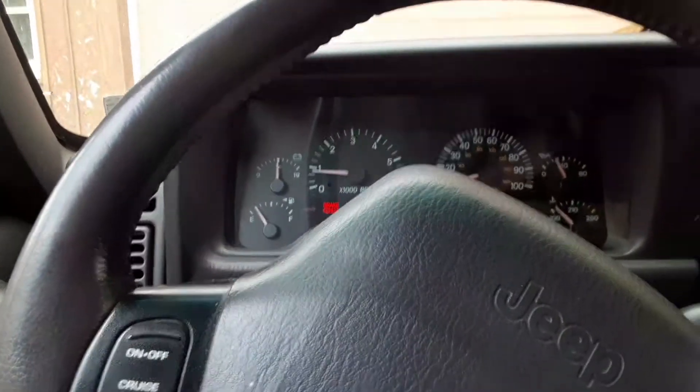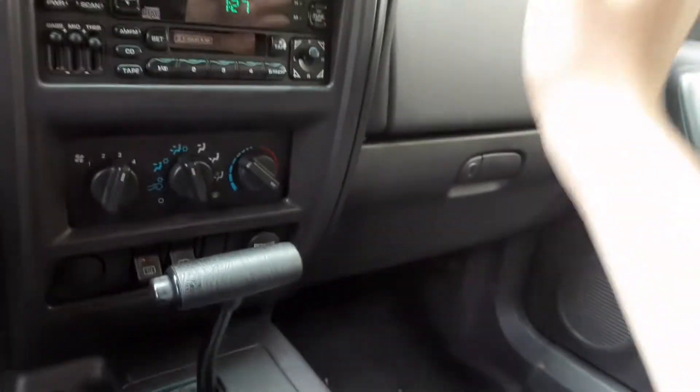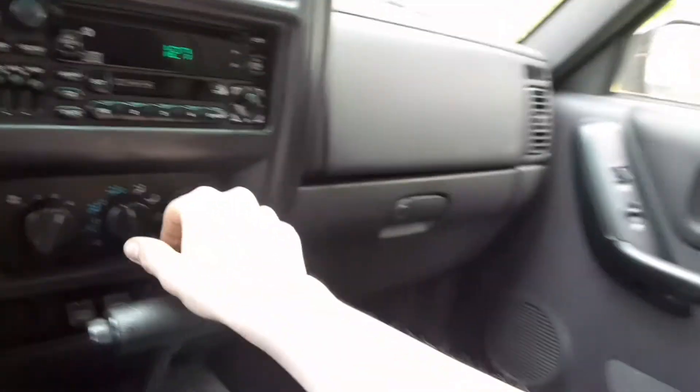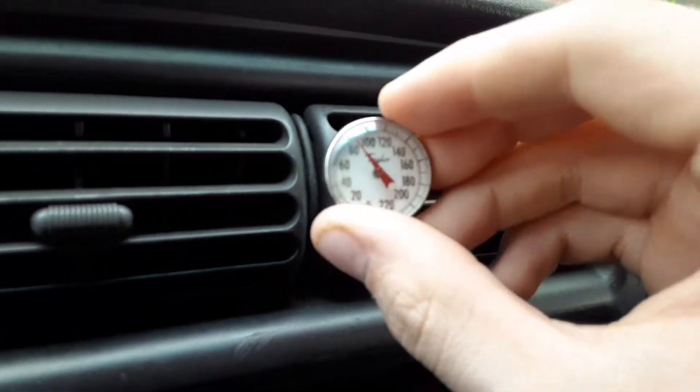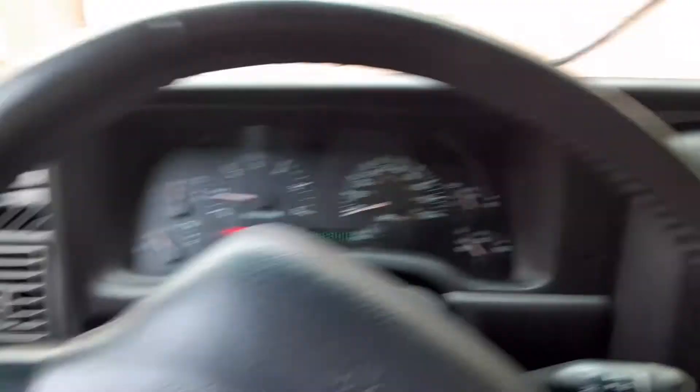Alright, here we are in the daytime now. We're in the dark blue Jeep, as you can see from the color. It doesn't have AC, but I just have it on. Let me turn it off and recirculate — it's just about 100 degrees in here.